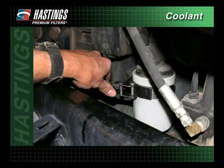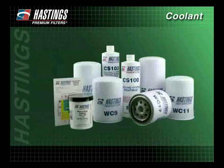Along with SCAs, a properly installed coolant filter will help ensure a cleaner cooling system by removing impurities such as sand and rust from the coolant. Choosing the right coolant filter is an important part of maintaining your cooling system. See the Filter Types section to learn more.